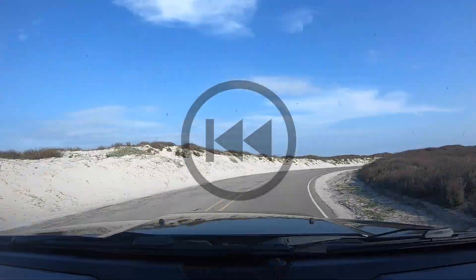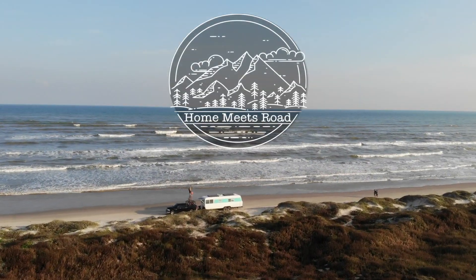We just left Houston after spending the holidays with family, and we decided to kick off 2020 with boondocking at the beach in Corpus Christi.